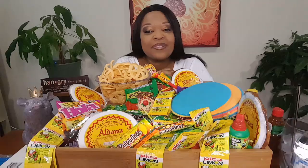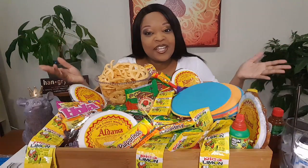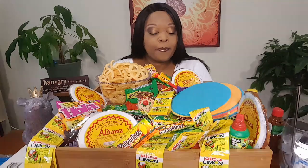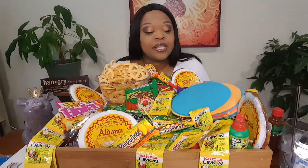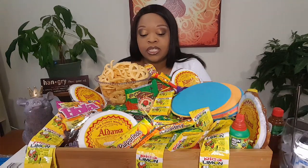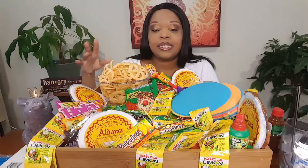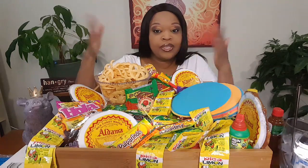Hi guys, welcome back to my channel! Today I have a ridiculous amount of Mexican candies and snacks. I went to a place — I forgot the name of it, the card is upstairs — it's a little Mexican snack and candy shop on Grand Avenue in South San Francisco. They have a whole bunch of candies, snacks, piñatas, and all that good stuff.